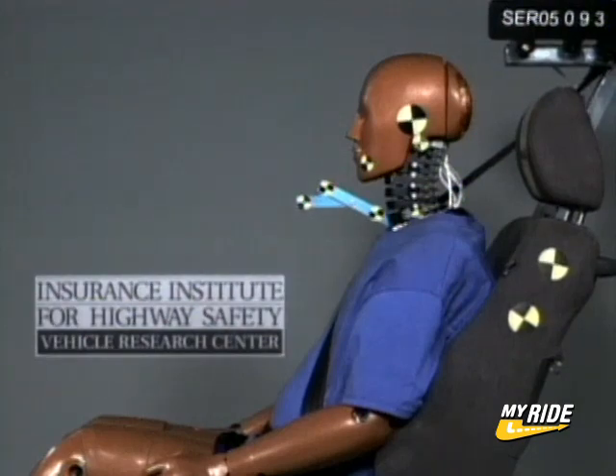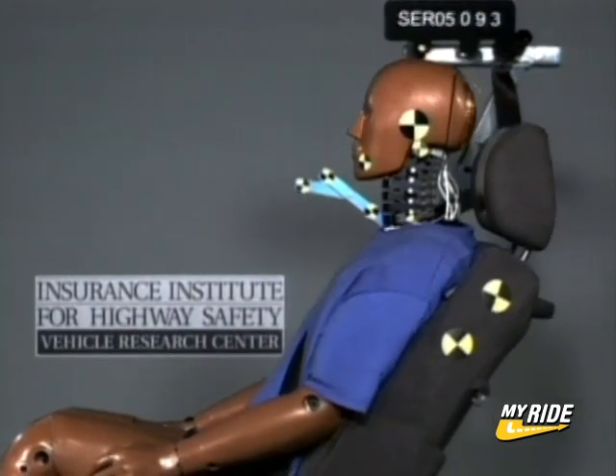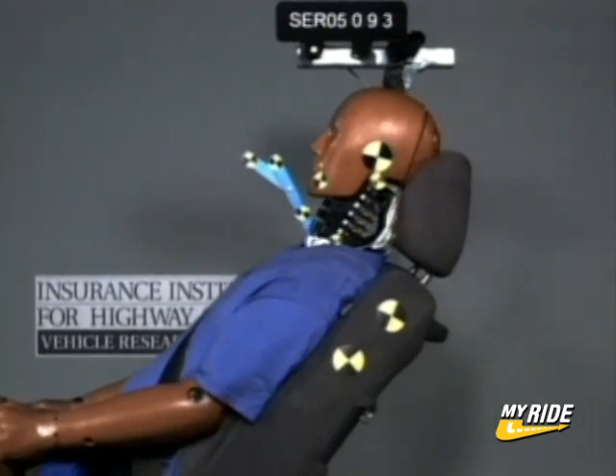When your vehicle is struck from behind, the seat is pushed forward and that pushes on your back. As it does so, your head tends to lag behind until the head restraint catches up to it. That puts forces on the neck.